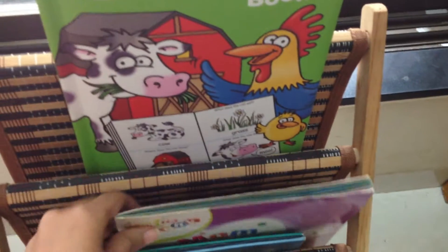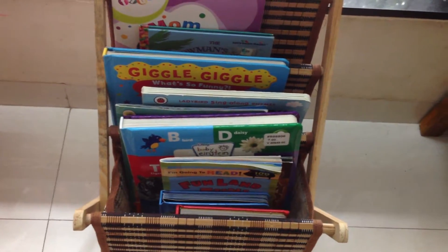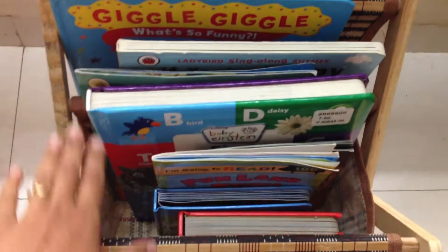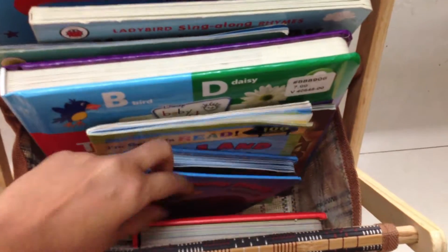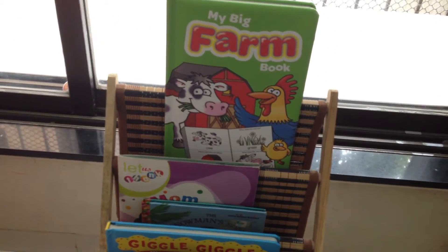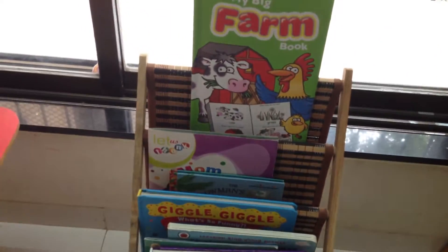He will go up, pick up whichever book he wants, and ask me to read it. I just put in whichever books I think he will like in that particular week, and I rotate the books every week — or even before that if I think he's bored of reading the same books. It's great because it has a lot of space, so on a few of the shelves I can even put three to four books. It gives them the independence to go and select and choose a book they want to read, and then you can read it out for them. We are totally in love with our little reading corner.